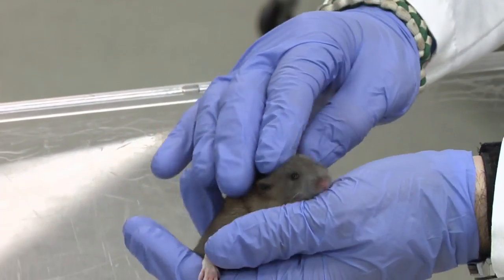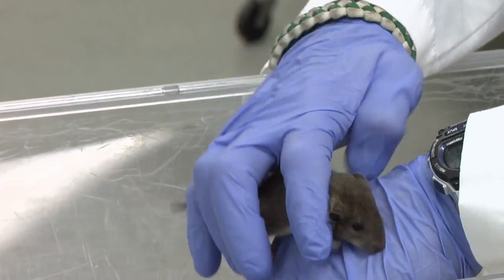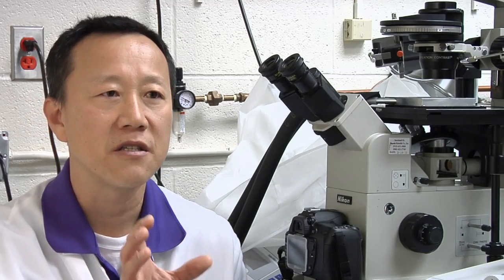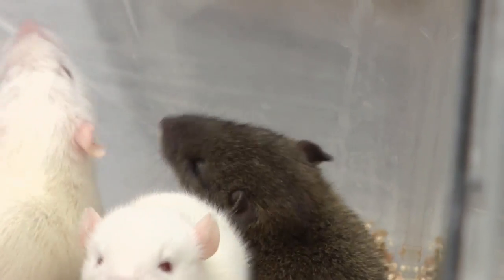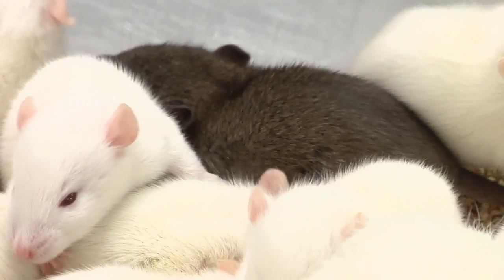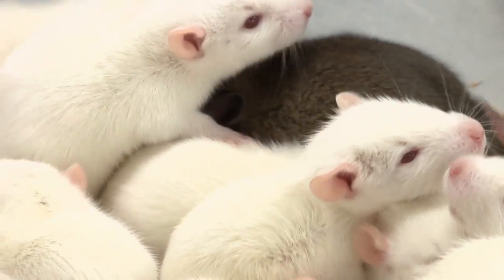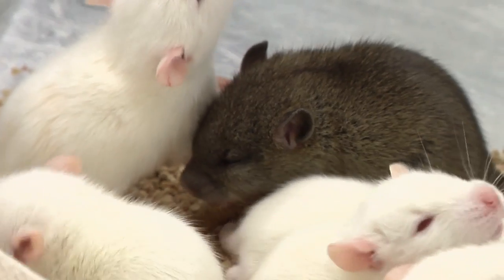This method can be used with modified rats to study a wide variety of medical conditions. In the case of breast cancer, for example, the BRCA gene is a main component of that disease. And so if you make a genetic modification that matches that of the human disease and introduce it back into the rat, it will carry that mutation in its offspring. And we can study the function of that gene.